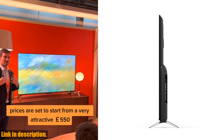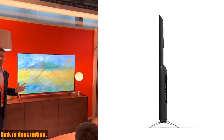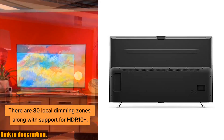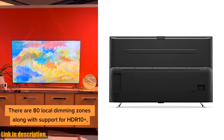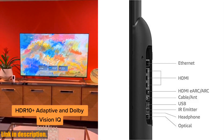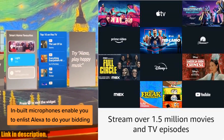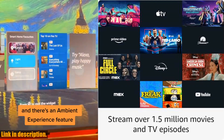This smart TV is truly a game changer, offering an immersive viewing experience and hands-free control with Alexa. With support for 4K Ultra HD, Dolby Vision, HDR10, HLG, and Dolby Digital Plus, the Amazon Fire TV delivers true-to-life picture quality and stunning, brilliant colors.